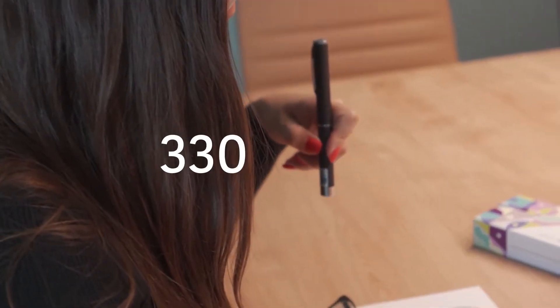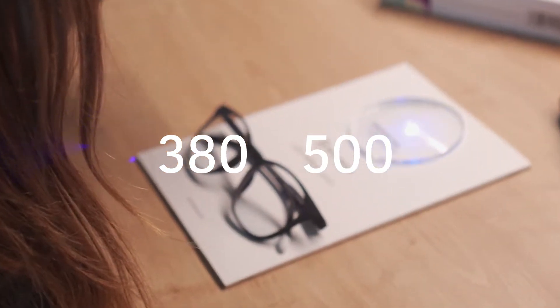Blue light has wavelengths between about 380 and 500 nanometers, which are some of the shortest and thus most powerful within the visible light spectrum.